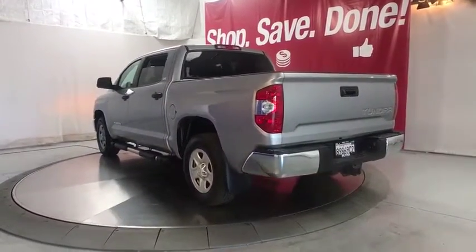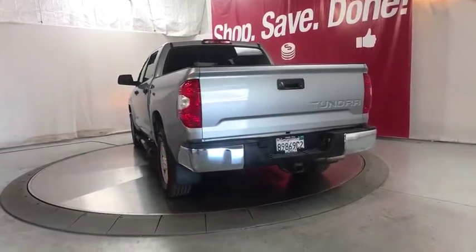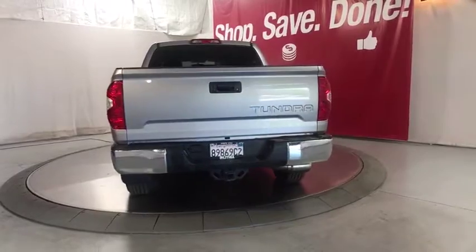the Tundra is the perfect mix of power and efficiency. This vehicle has less than 9,000 miles.